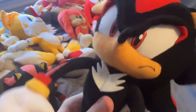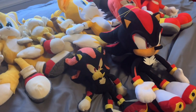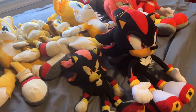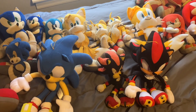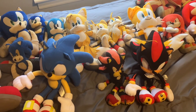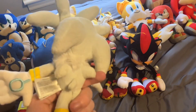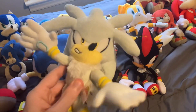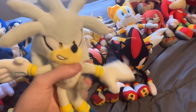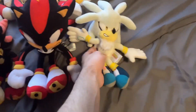So the ultimate life form has arrived. Moving on to plushies I only have one of — first is a Tomy Silver the Hedgehog plushie. I'm planning to get the Great Eastern Entertainment version of him, since these seven-inch plushies are getting a bit small for my hand. Placing him next to Shadow.